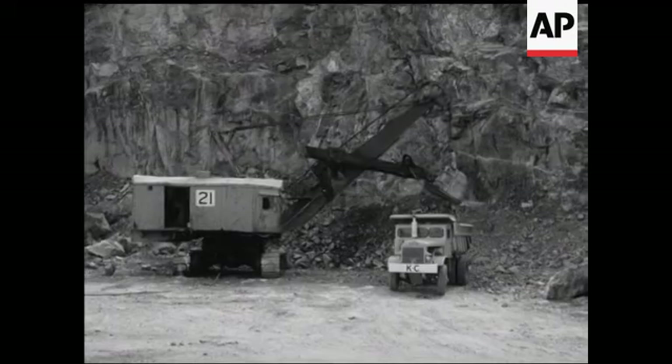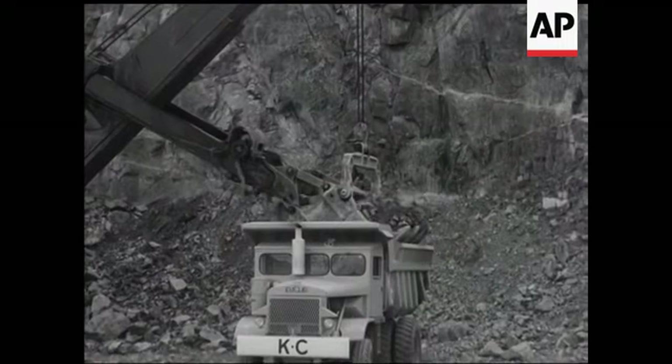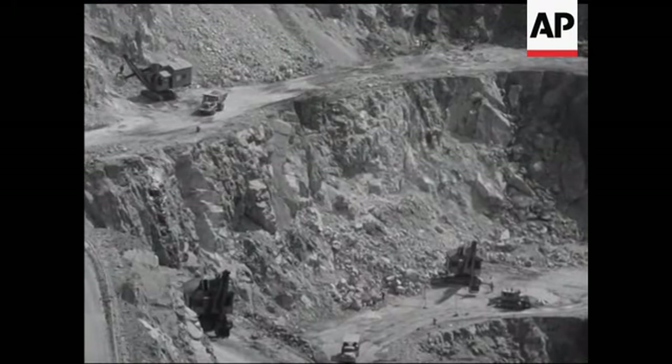Original mining operations at Mount Morgan commenced as far back as 1882, and it's estimated that the aggregate value of copper and gold produced thus far is over a hundred and twenty million pounds.